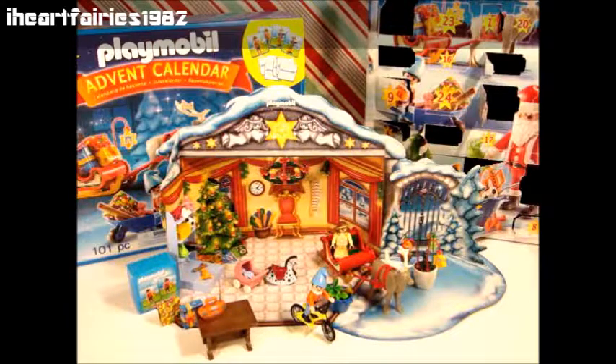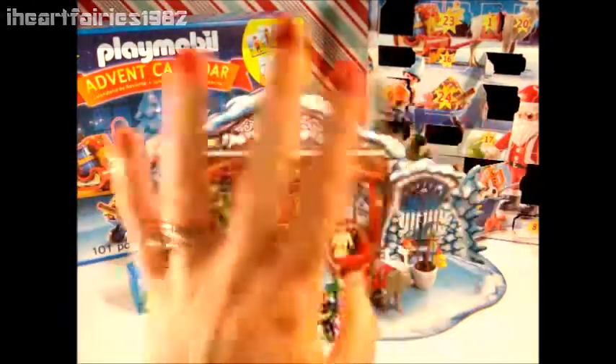Thanks for joining me for day 15 of the Playmobil Advent Calendar. Make sure you subscribe so you don't miss out on the rest of the Advent fun. Thanks for watching. Happy Holidays! Bye!